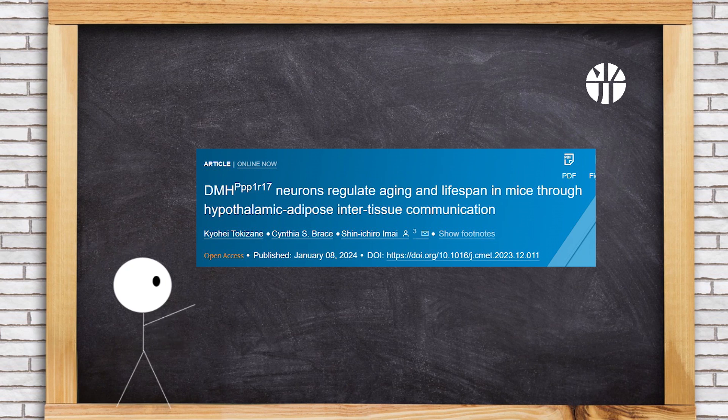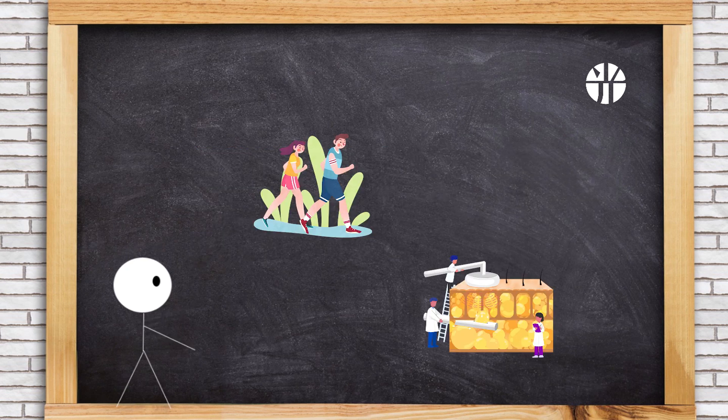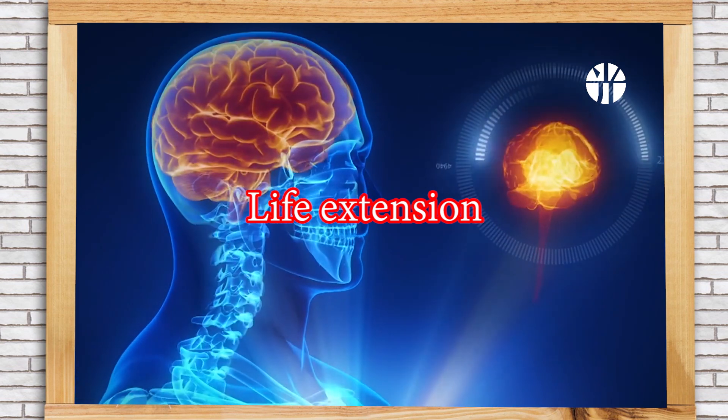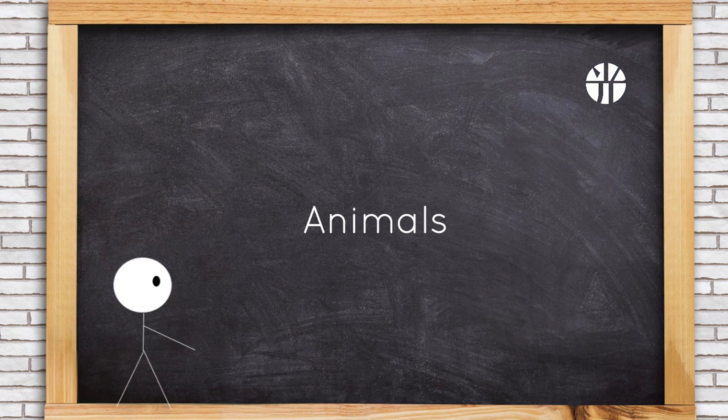In Cell Metabolism, Washington University revealed that a subset of neurons in the mouse hypothalamus play a vital role in regulating aging and longevity in mice by influencing physical activity and white adipose tissue function. Modulating these neurons shows promise in mitigating age-related issues and extending lifespan.